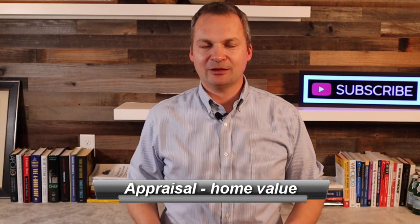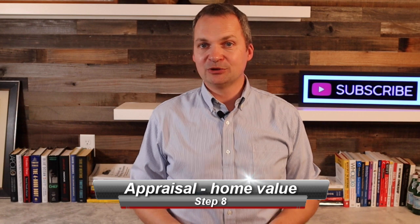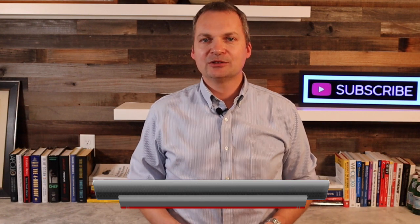Let's say the home inspection went well — they identified a few smaller issues and the seller is going to have them professionally repaired before closing. Now it's time for step number eight: the appraisal. Your lender wants to make sure you are not overpaying on the house, which they're using as collateral for the loan, so they send out a licensed appraiser who determines the market value of the property based on comparables. It's a built-in safety net for you as a buyer as well.